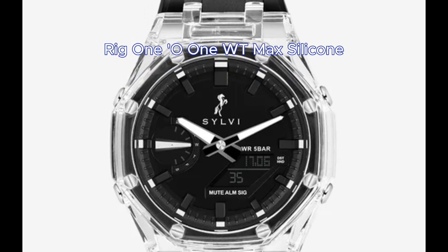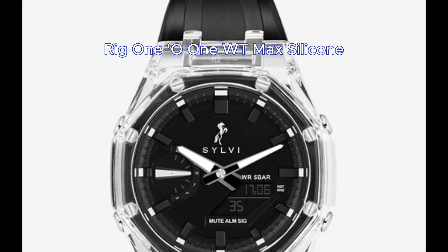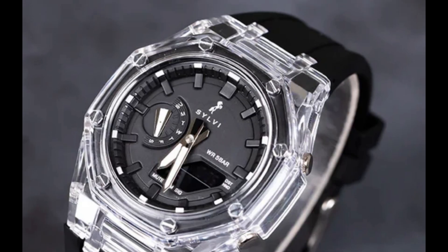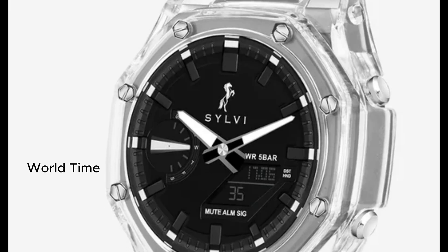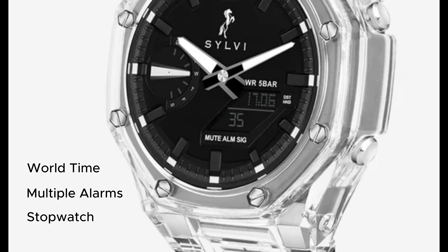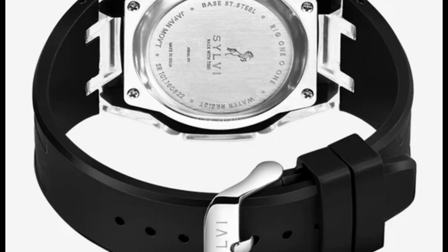At number 3 we have the Rig 101 WT max silicone watch. It has both analog and digital display with synchronized function. It shows world time, you can set multiple alarms and use it as a stopwatch. This one is priced at Rs. 1399.